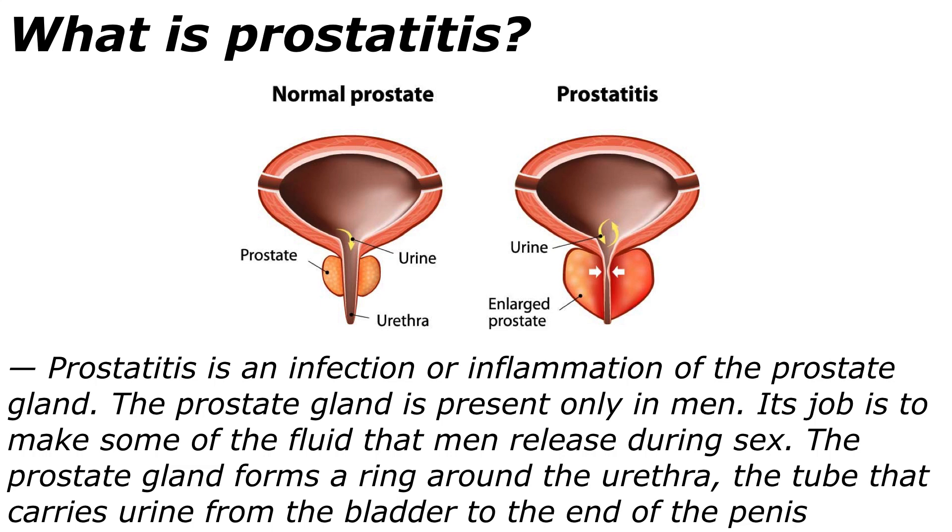First of all, what is prostatitis? Prostatitis is an infection or inflammation of the prostate gland. The prostate gland is present only in men. Its job is to make some of the fluid that men release during intercourse. The prostate gland forms a ring around the urethra, the tube that carries urine from the bladder to the end of the penis.